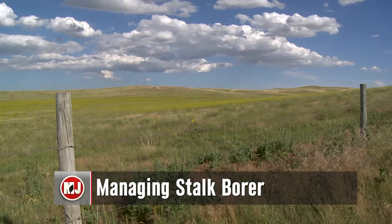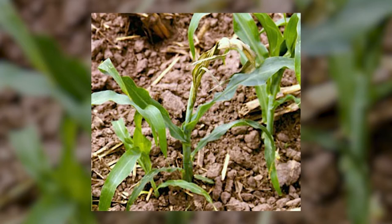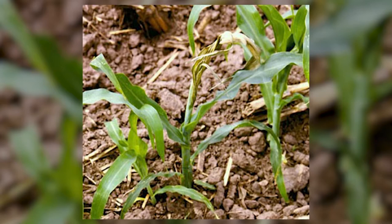The stalk borer is a small insect that occasionally causes problems in Nebraska. Understanding the life cycle of this pest will help producers better manage it when it moves into their fields.